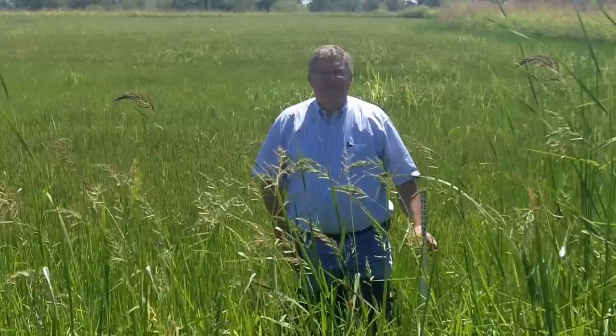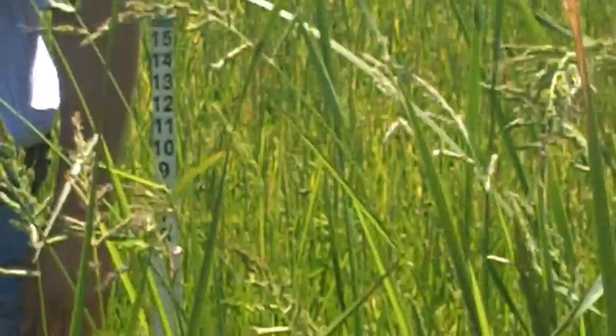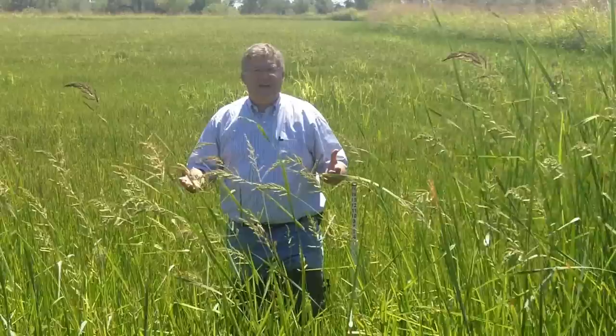Hi, my name is Bryce Lundberg, and I'm out here checking one of our fields. This is a field of organic short grain. You can see I've got my water marker right here, and usually when I'm out in a field like this, I'm checking the rice and the weeds, and that's how I'm able to gauge the quality of the rice crop. But there's so much more going on out here in a rice field than just the rice and the weeds.